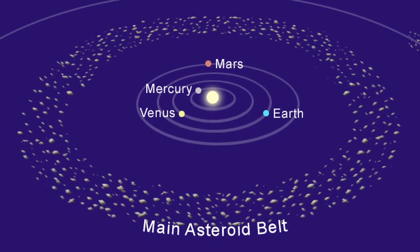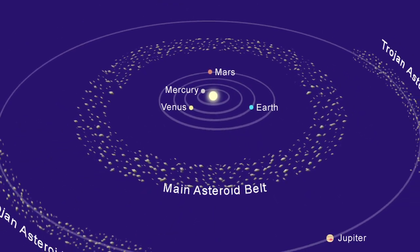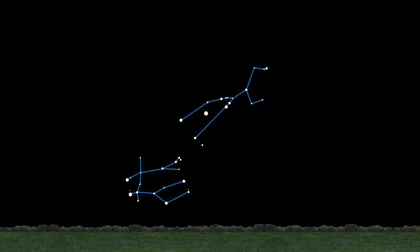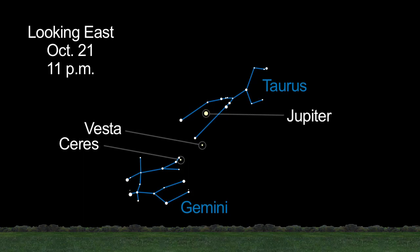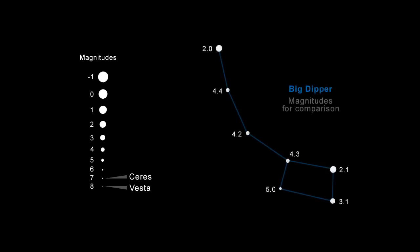You can spot the two brightest objects in the asteroid belt this month and throughout autumn. You'll find both Ceres and Vesta near Jupiter among the stars of the constellations Taurus and Gemini. Look to the eastern sky in the late evening this month. You can't miss Jupiter. These two objects shine at a magnitude of 7 and 8, making them challenging but rewarding objects to find in your telescope.